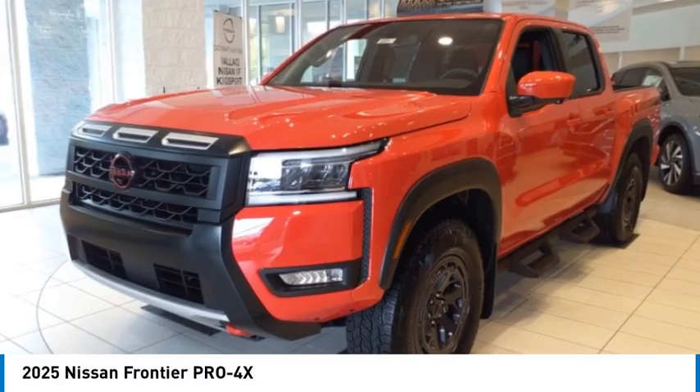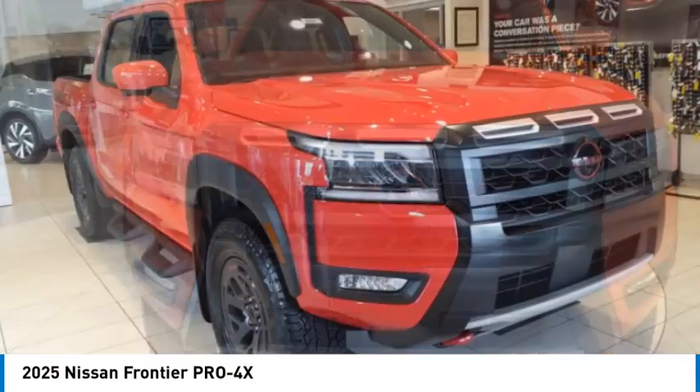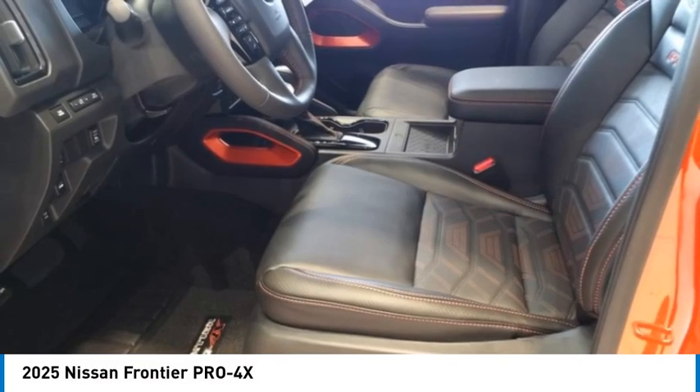Stop by and take a look at the 2025 Frontier. The Nissan Frontier offers a full-length, fully-boxed frame for strength, serious off-road capabilities, and a five-star rating for side impact crash safety.